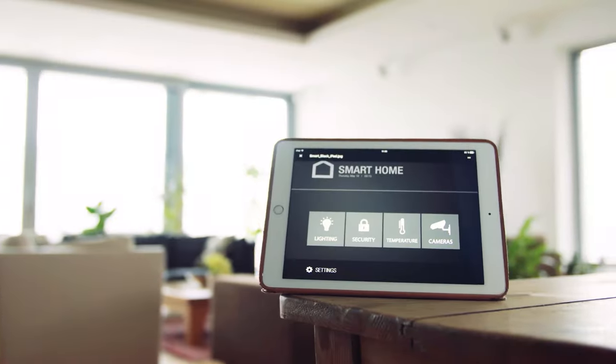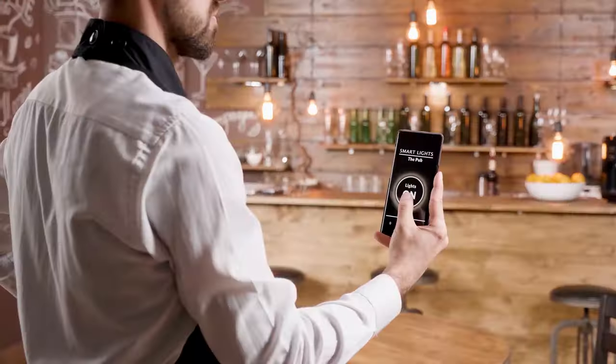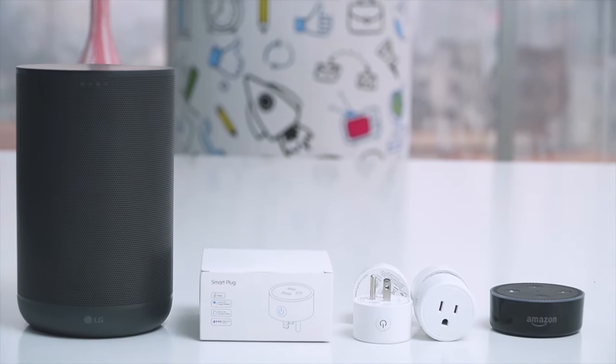Hey guys, welcome to Smart Home 101. Here, we will be sharing insightful videos to familiarize you with the idea of a smart home and automation tips. After testing and analyzing thousands of products, our team of experts have come up with buying guides, reviews, recommendations, and the latest buzz so that you are always up to date with the current smart home trends.